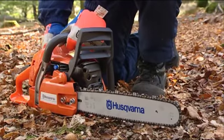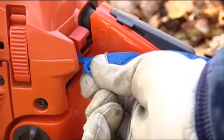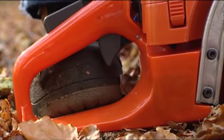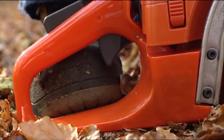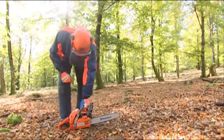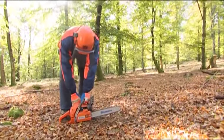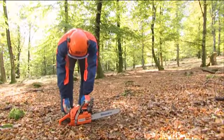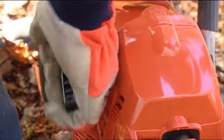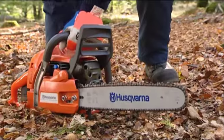If the engine is cold, pull the choke all the way out. Put your right foot part way through the rear handle, and hold the front handle firmly with your left hand. Pull the starter handle with your right hand until the engine starts. Now push the choke in again with the throttle on halfway, and continue to pull the starter handle until the saw starts. Hit the throttle once so that the engine speed drops to idle.